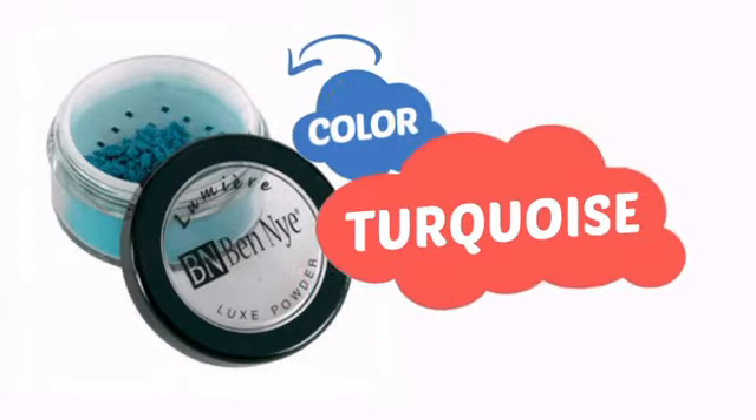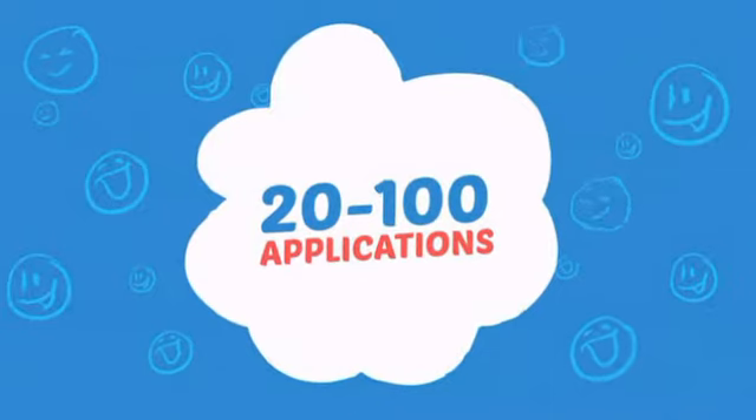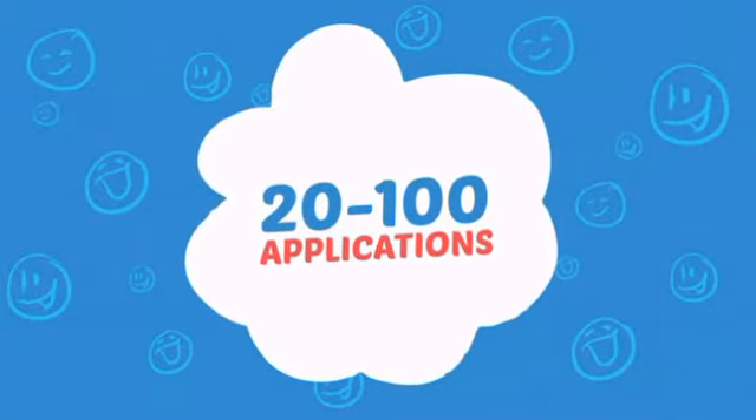With an intense, vibrant color, it's a perfect way to perk up any outfit. Wondering how many faces can it paint? How about up to 100? That's a lot of happy faces!